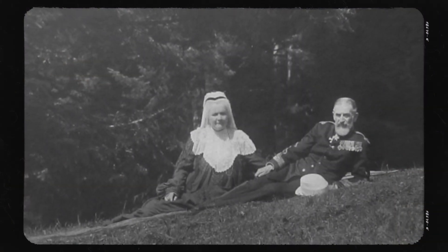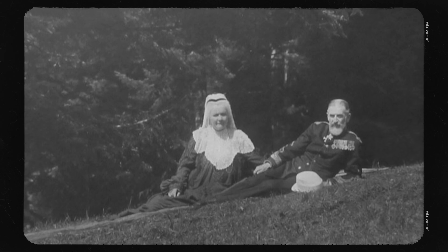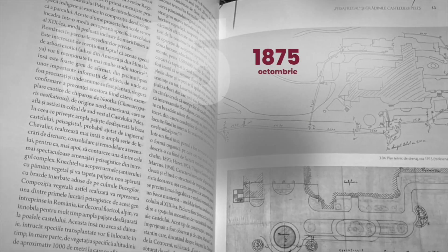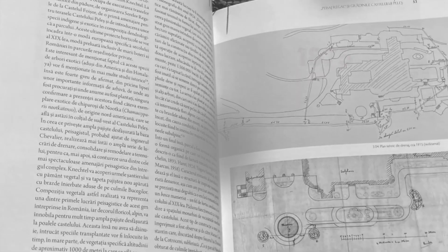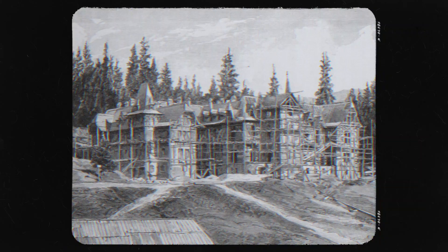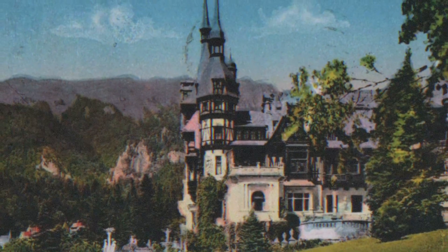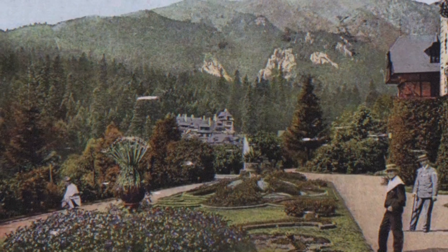In 1873, King Karol I bought a plot of land in Sinai, entrusting architect Wilhelm Doderer to draw up the plans for the new castle. The foundation of the castle was finished in the summer of 1875 — it was the first foundation in the country made of concrete. The domain included the servants' quarters, the hunting pavilion, the stables, the wells with the water pipes, and the park.